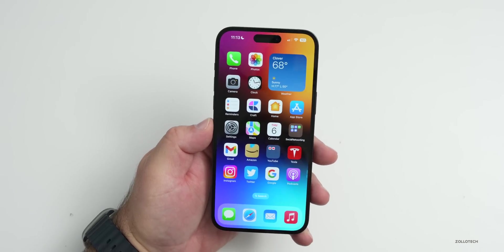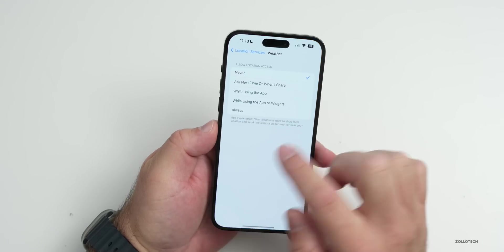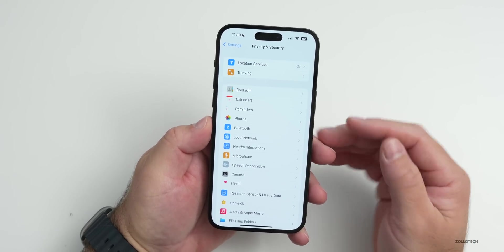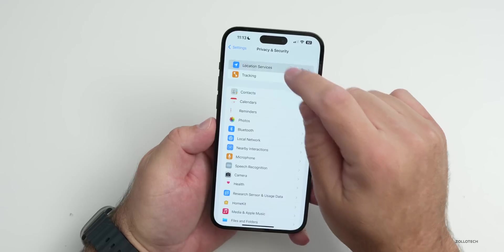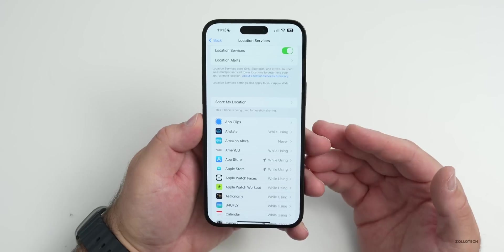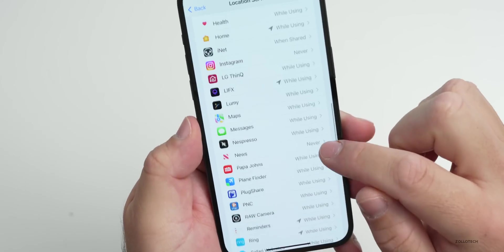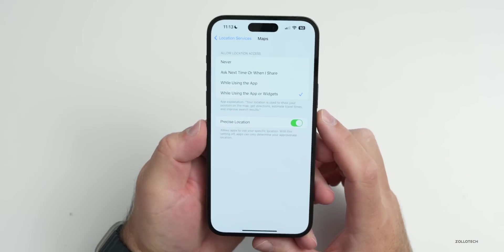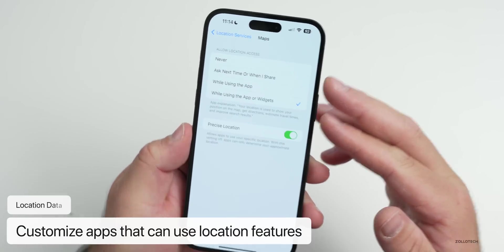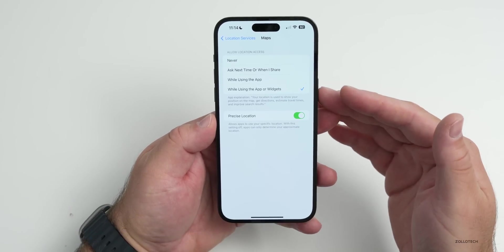Location information uses a tremendous amount of power because it enables the GPS antenna. While you want to leave it on for specific apps, you'll want to turn it off for others. Go into Privacy & Security > Location Services. You could turn it off altogether, but then you lose features like Find My or Apple Maps, which requires location while using the app.